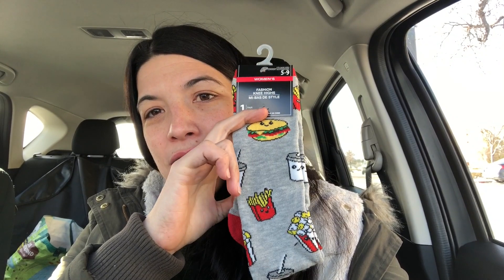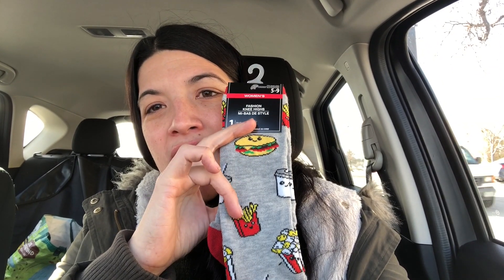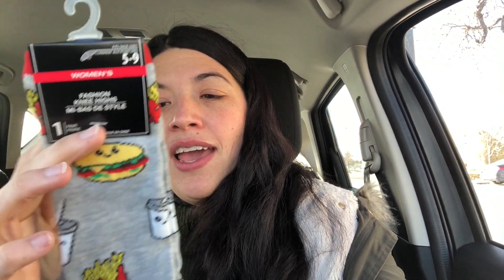The fourth item was a pair of socks — they were just adorable. They're probably not going to fit because they're size five to nine and I'm a ten and a half, but we'll make them work even if they're a little small. They're women's fashion knee-highs with little fast food symbols on them: a hamburger, a soda or milkshake, french fries, and popcorn. I thought they were adorable, and I wear knee-high boots all through winter, so more knee-high socks is not a bad thing.